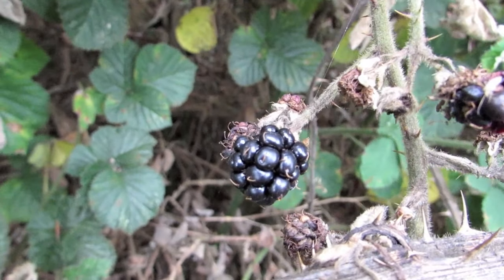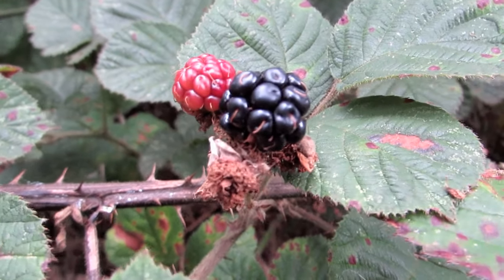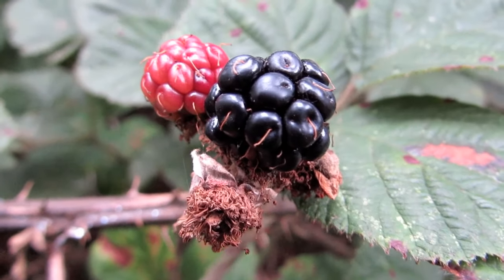Blackberries grow wild throughout most of Europe. They are an important element in the ecology of many countries and harvesting the berries is a popular pastime.